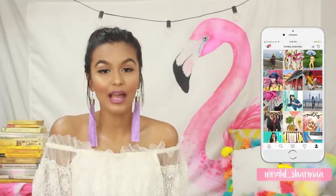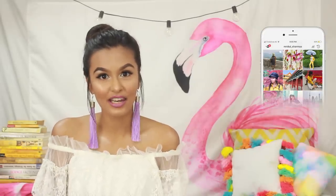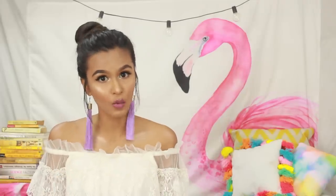Hi everyone, my name is Mridhal and welcome, or welcome back, to my channel. In about 90% of the videos I film, the lip shade I'm wearing is a nude sort of color, and you guys are always wanting to know what's on my lips. I decided to combine my top 5 favorite nude lipsticks and make a part 2 of that.